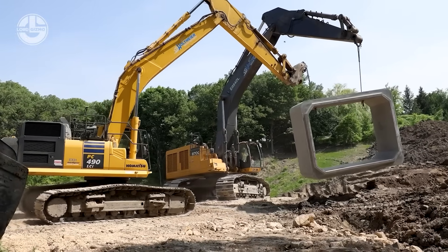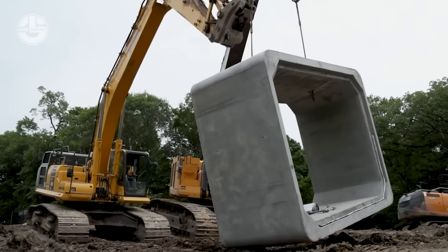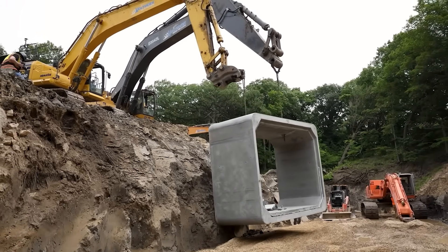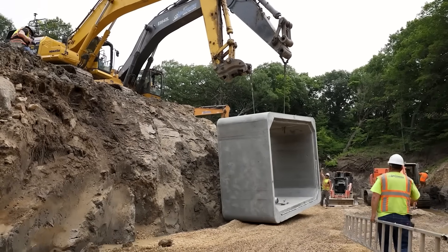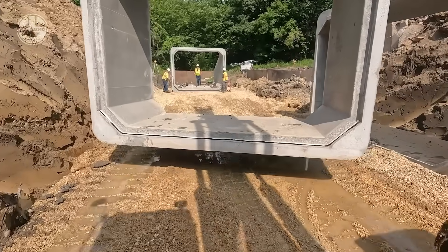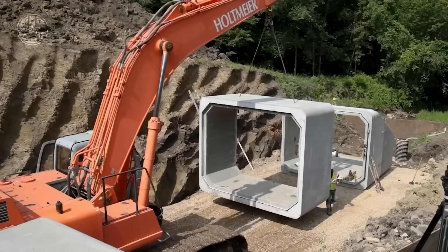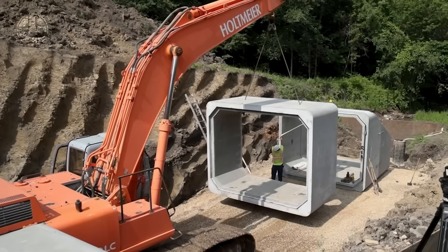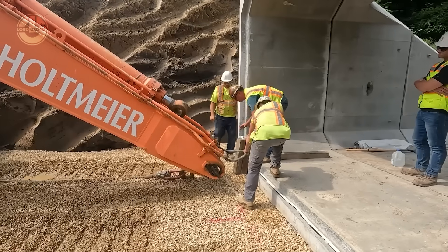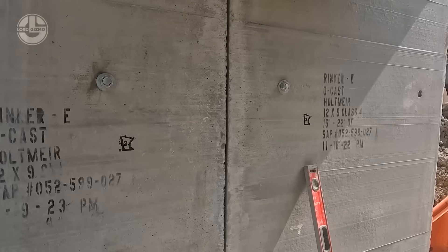This culvert install shows just how fast a crew can transform a problem spot into a solid, long-lasting drainage system. Heavy precast sections arrive ready to drop into place, and once the trench is prepped, the team can set each unit with incredible speed and accuracy. The joints lock together tight, creating a smooth channel that handles huge water flow without erosion or blockage.